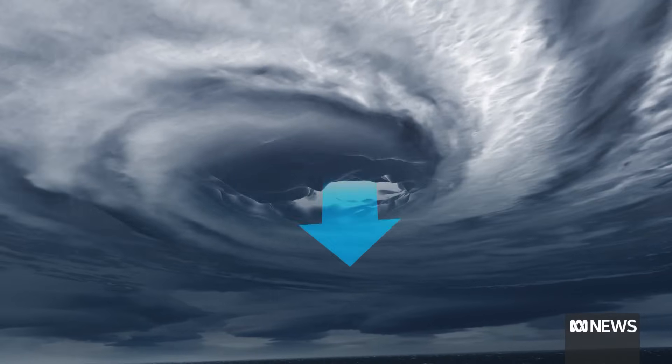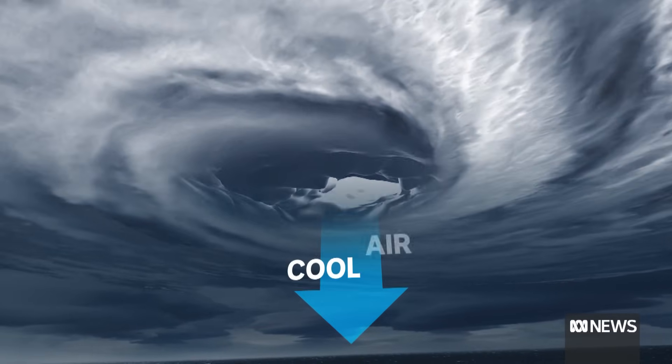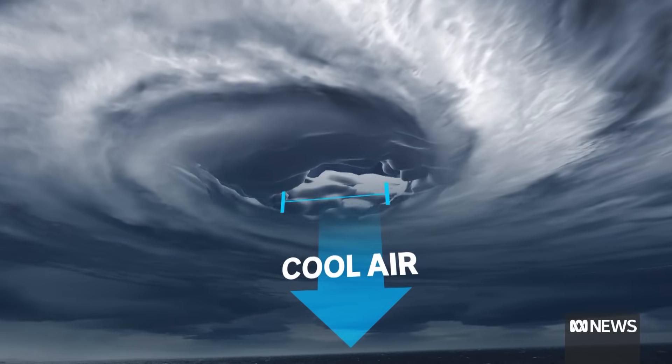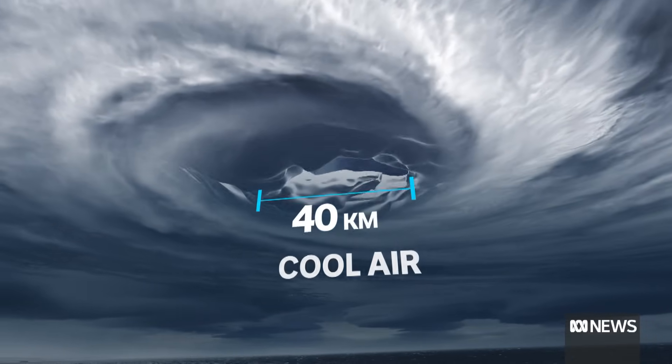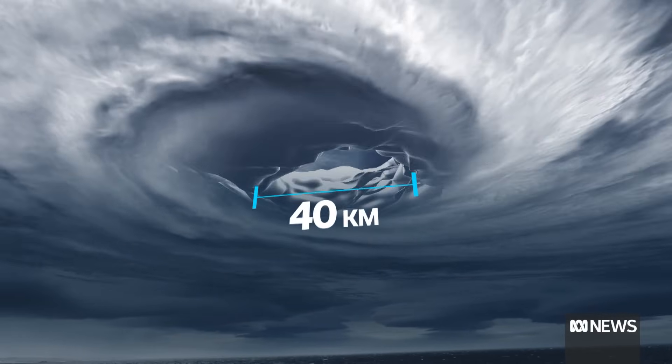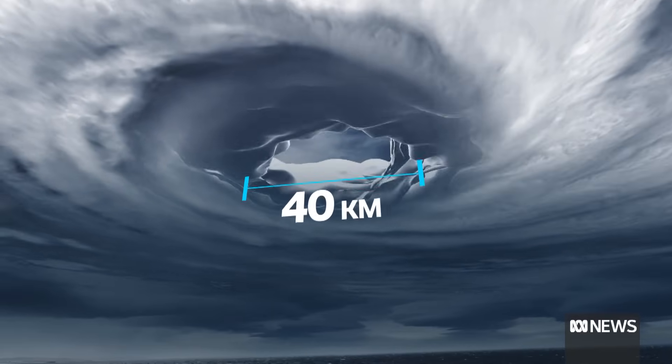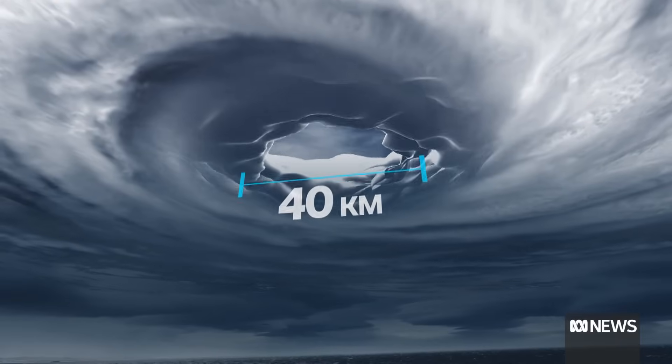Now let's look inside. Some of the cool air at the top sinks at the centre of the system — that's where we get the eye. It's usually around 40 kilometres across, and this cooler air can be quite calm, which is why people sometimes mistakenly think a cyclone has passed when it's just the eye passing over them.